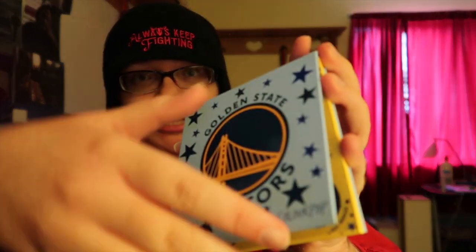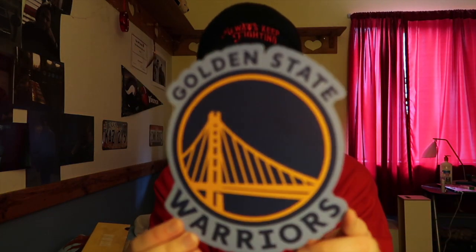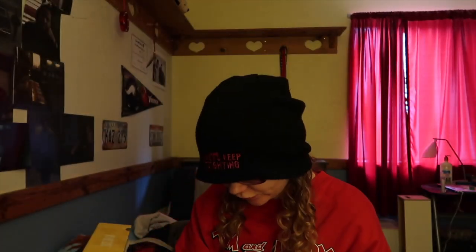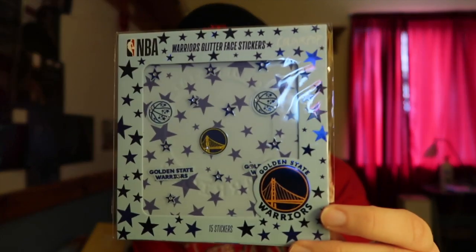And look at the little basketball in the corner — that is adorable! I cannot wait to use that. It also came with this cute Golden State Warriors logo sticker decoration. I might have to put this on my wall because it's so cute. And these — they're face stickers! I love them. I am so using that — it is so cute.